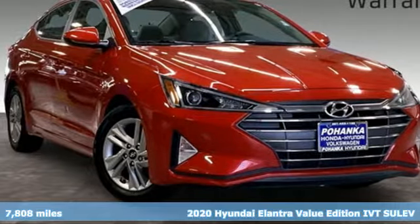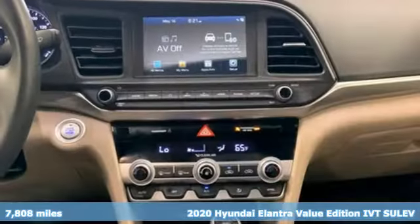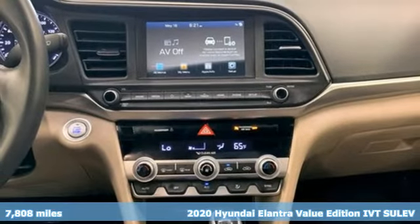It's a 2020 Hyundai Elantra. Challenging convention to find a better way — it's the Hyundai way.